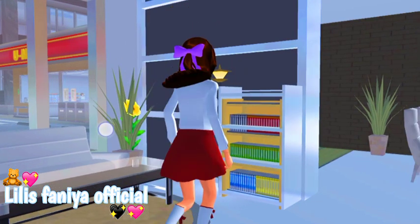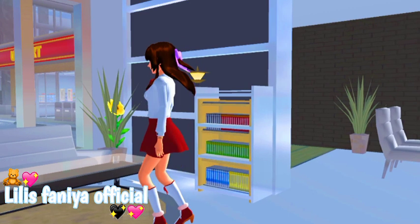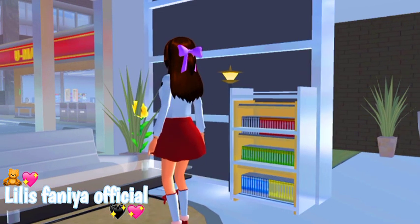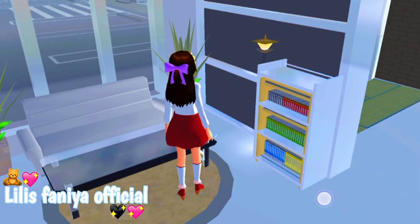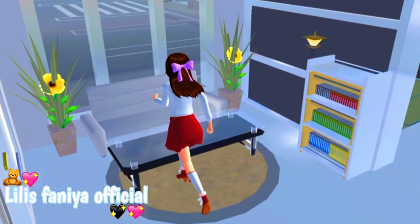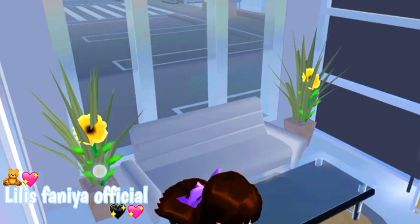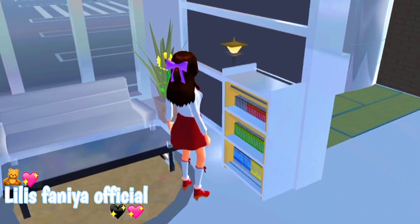Kita masuk. Assalamualaikum. Jadi di sini ada rak gitu, tapi raknya kayak dua gitu ya. Terus di sini ada meja ya teman-teman, mejanya juga dua. Terus di sini ada karpet bola gitu, dan di situ ada kursi panjang, kursi satu. Dan aku juga lupa kasih TV. Di sini ada Plain E dan ada bunganya gitu. Terus di sini ada Oceic lagi teman-teman.